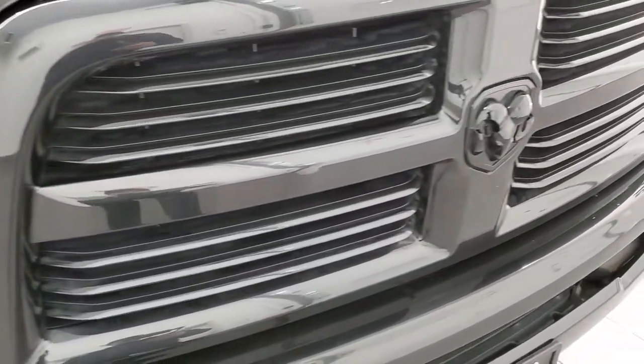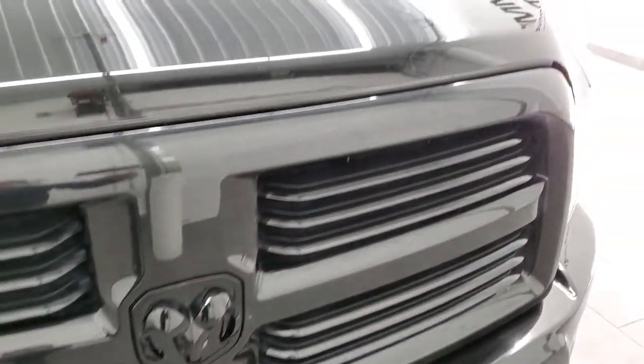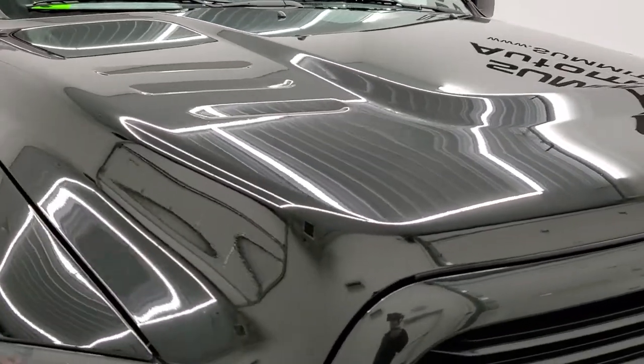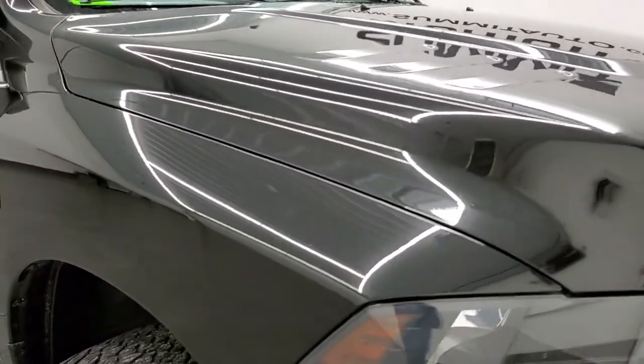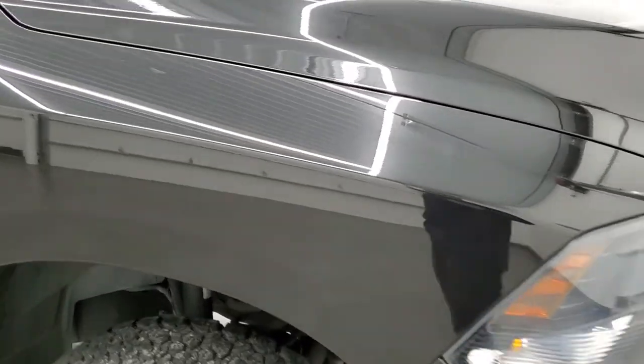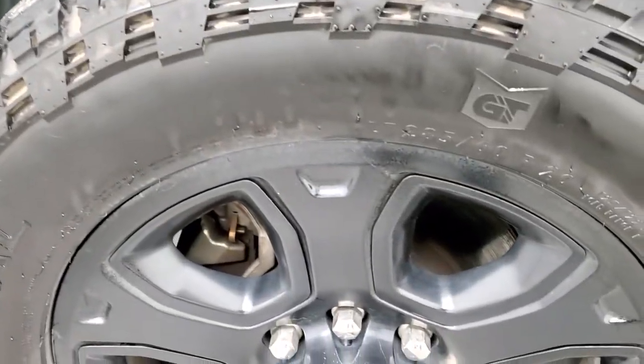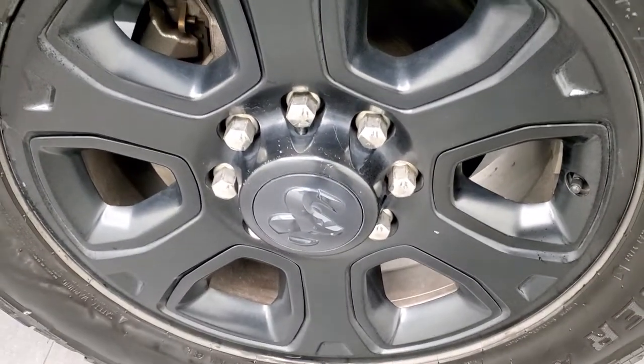You get the gloss black grille and RAM logo on the hood — no dents or dings, very nice and clean. Passenger side front fender is in excellent shape as well, and the passenger side rim has no major scuffs or scrapes on there.